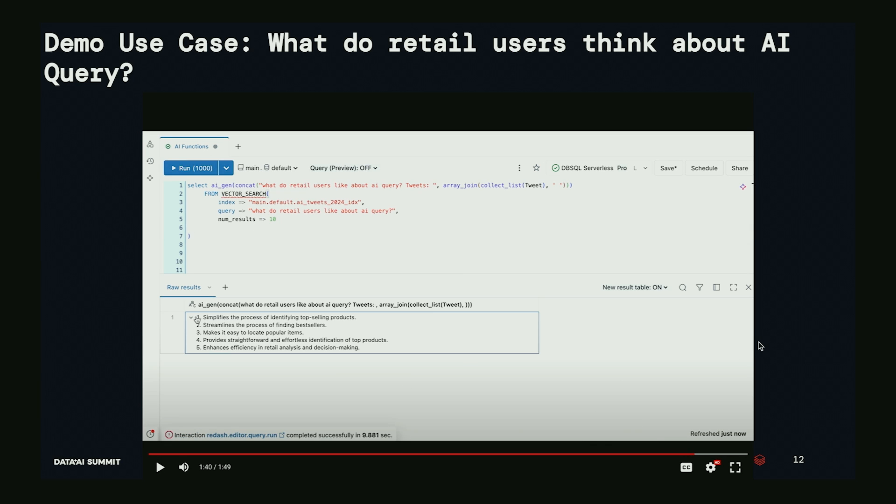Expanding the result, you can see the LLM returns a summary of what retail users like about AI Query — it simplifies the process of identifying top-selling products, streamlines finding best sellers, and so on. This is literally seven lines of code, right at your fingertips, available as soon as the preview is enabled for your workspace.